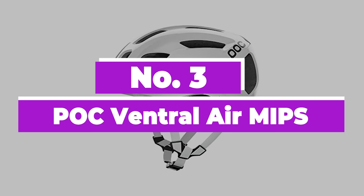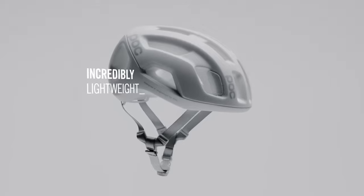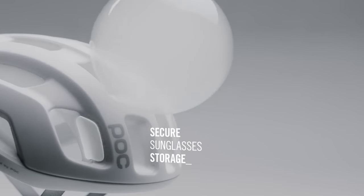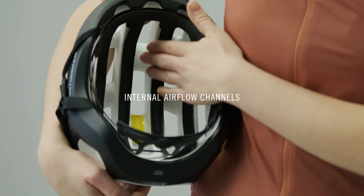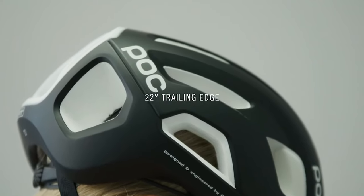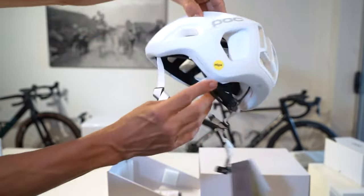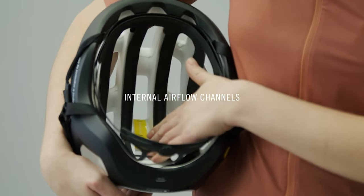Number 3: POC Ventral Air MIPS. The POC Ventral Air MIPS is a premium road bike helmet from the Swedish brand. POC offers cleanly designed products crammed with the best technology within its specific product category. In the case of the Ventral Air, it offers MIPS Integrate technology within a unibody shell — a custom-fit slip plane for a helmet with excellent structural integrity. The POC Ventral Air MIPS stands among award winners for its excellent ventilation and comfortable design, at one of the lightest weights in the test lineup. The deep recessed air channels move air very efficiently from the large forehead vents to the open trailing edge.